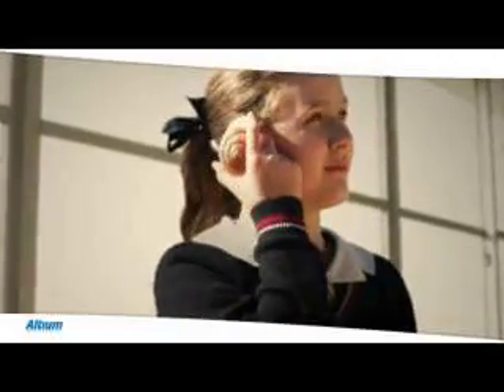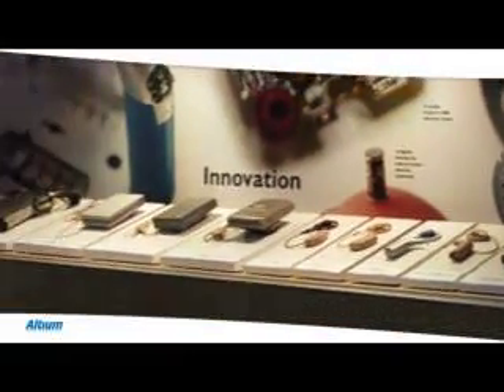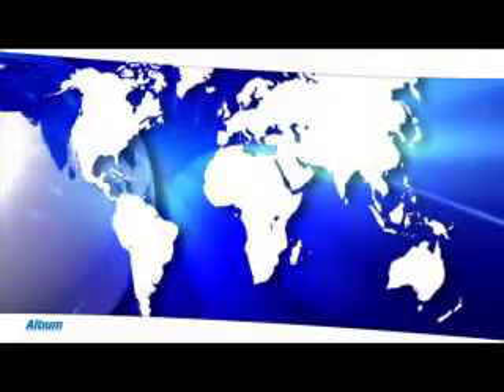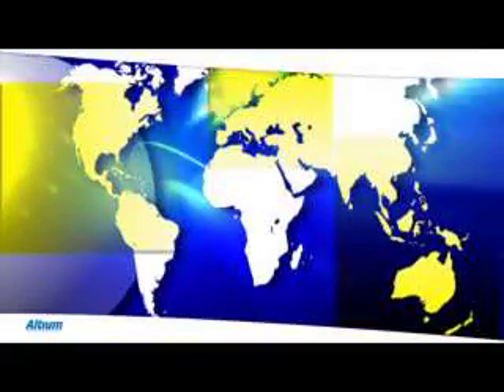The gift of sound can only be truly understood by those who have experienced living without it. For over 25 years, Cochlear has been improving the quality of life of the profoundly deaf. Today the company is the world leader in cochlear hearing implants, with revenues of over 559 million Australian dollars and operations in the Americas, Europe and the Asia Pacific.